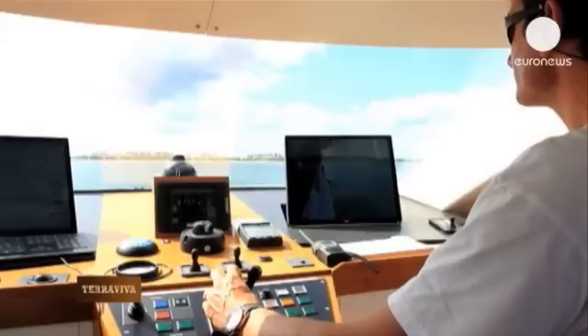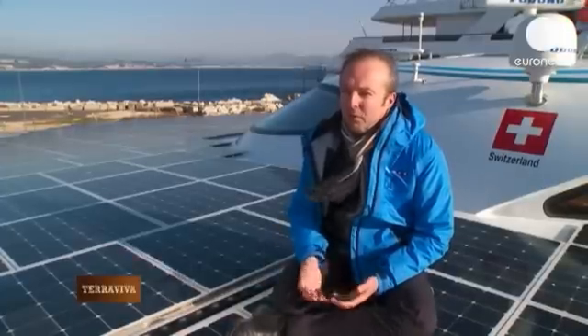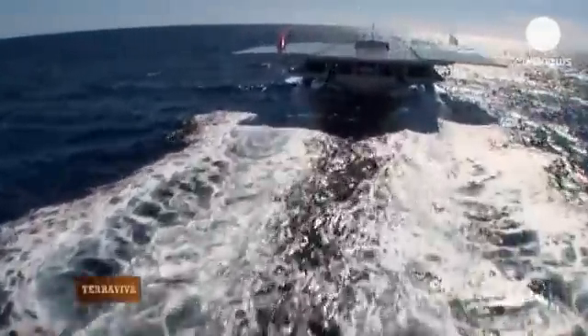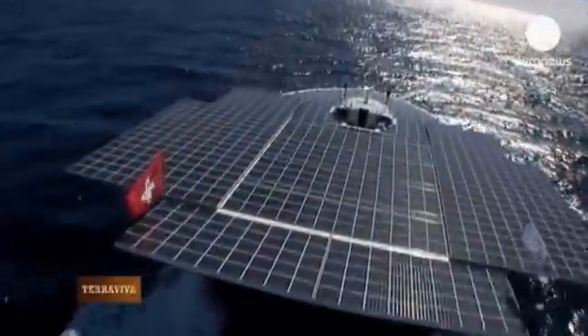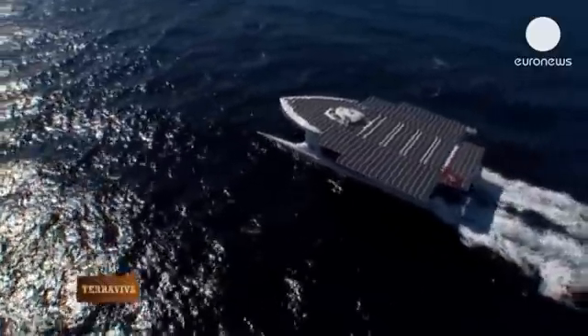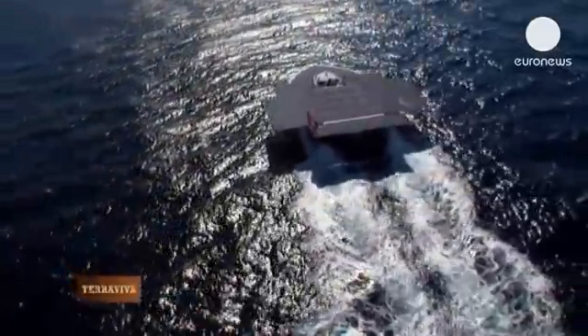And today it's also a tool that we put at the service of the scientific community for projects concerning the environment. The boat is taking a team of scientists to Florida this spring and then to Iceland, following the Gulf Stream with the aim of collecting new data.